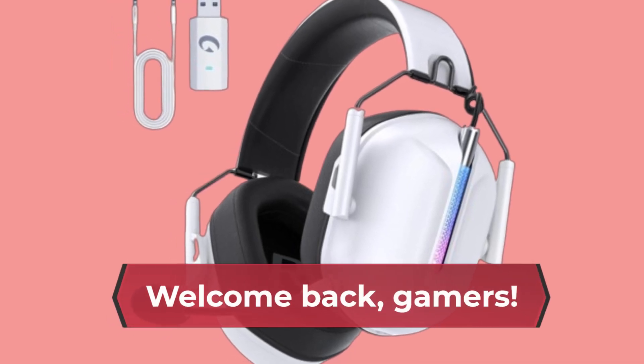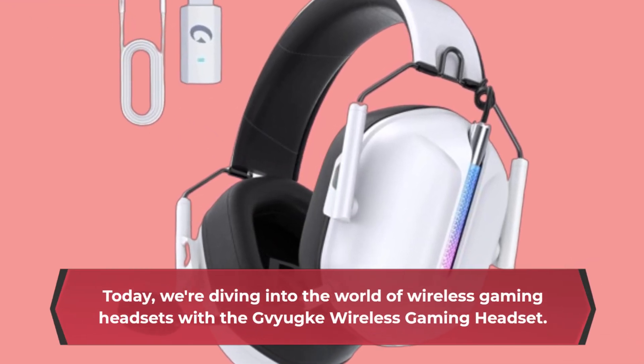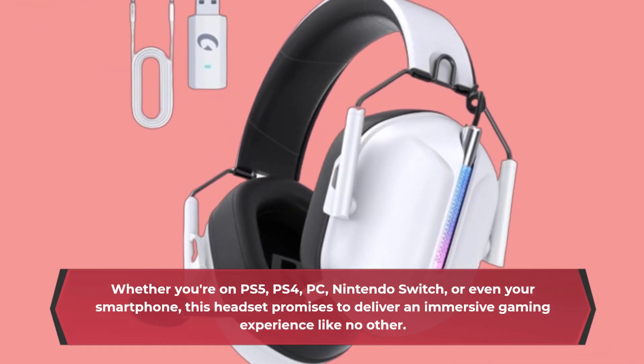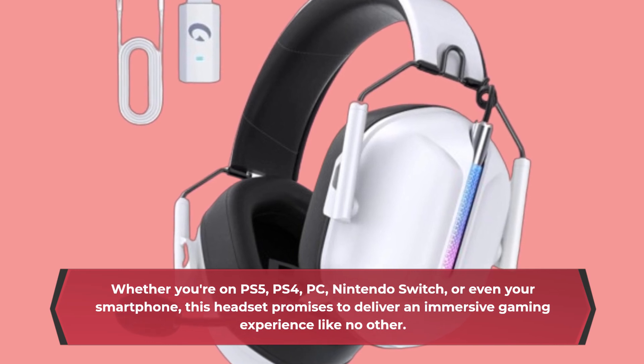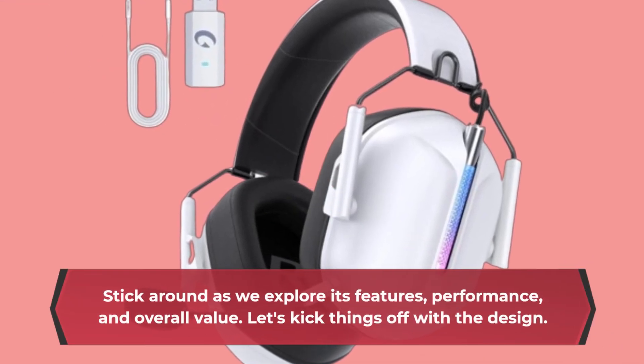Welcome back, gamers. Today, we're diving into the world of wireless gaming headsets with the Gaiyaki Wireless Gaming Headset. Whether you're on PS5, PS4, PC, Nintendo Switch, or even your smartphone, this headset promises to deliver an immersive gaming experience like no other. Stick around as we explore its features, performance, and overall value.